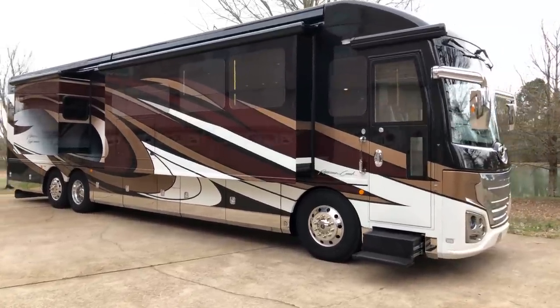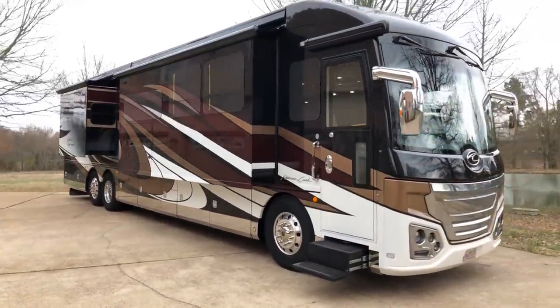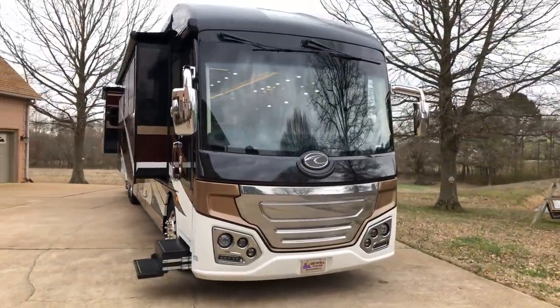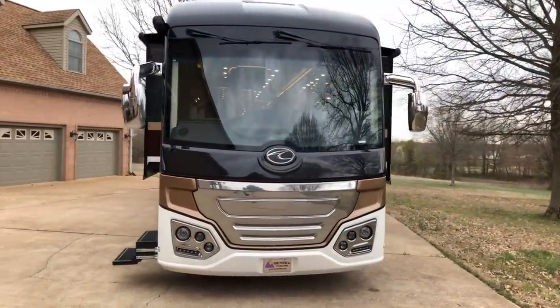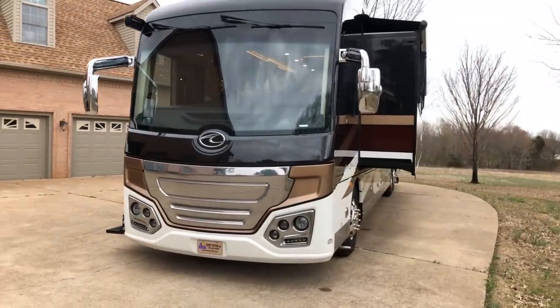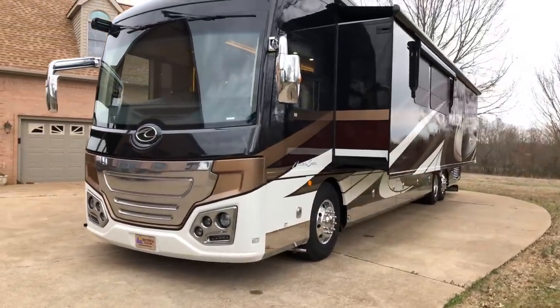Welcome to Sunset Motors, my name is Frank Gerard, we're located in West Tennessee. How about this beautiful 2019 American Coach — this is the American Eagle heritage package, the floor plan is a 45C.